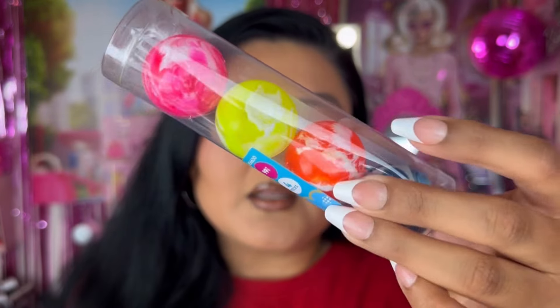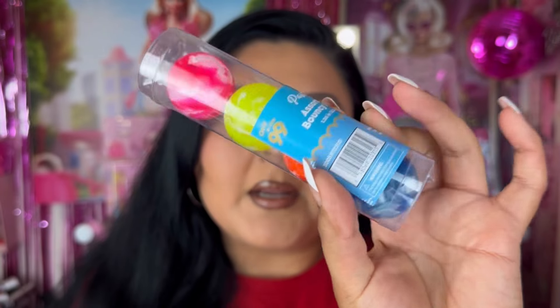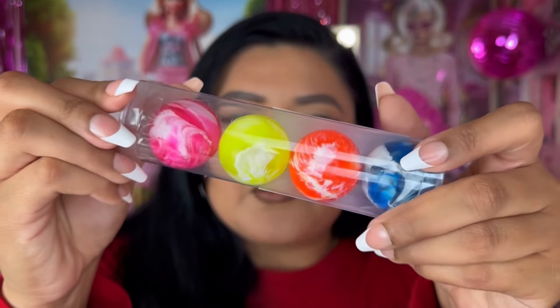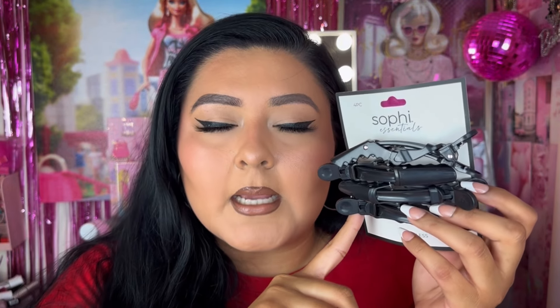I bought these party assorted bouncy balls — it comes with four colored little bouncy balls. I thought, why not? These are so fun and I have no problem losing them, they're a dollar and come in four different colors. I also picked up some Sophie Essentials creaseless hair clips because these come in handy, especially when you're doing makeup on yourself or other people. These became popular a few years ago and everyone uses them now. I picked these up in black.